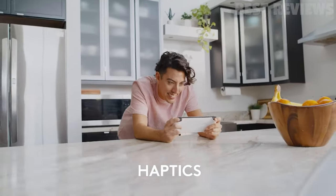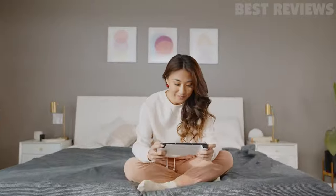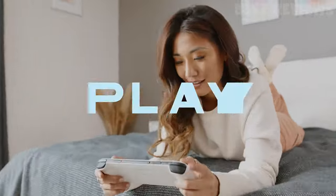The handheld gaming device also has a 12-plus hour battery life and is ridiculously lightweight at 463 grams. It has gaming-grade controls that rival the best console controllers, with haptics, gyroscope, and remappable controls.